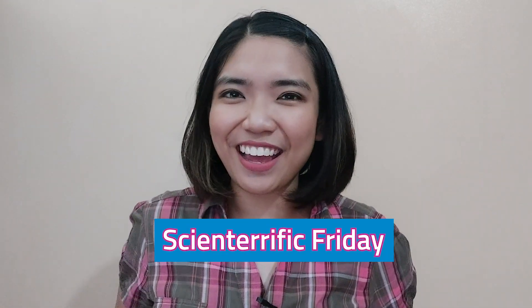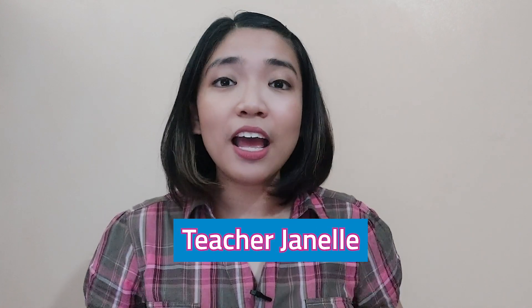Hi, everyone! Welcome to another episode of our Scienterific Friday! I am Teacher Janelle, and I'm on a journey again to understand the different things around us. Are you ready to join me for today's lesson? Come on!